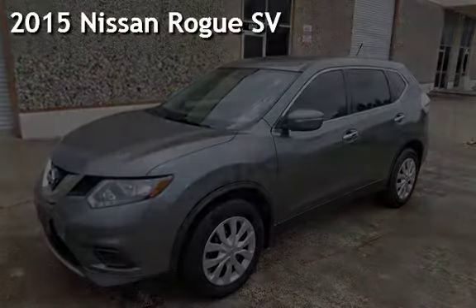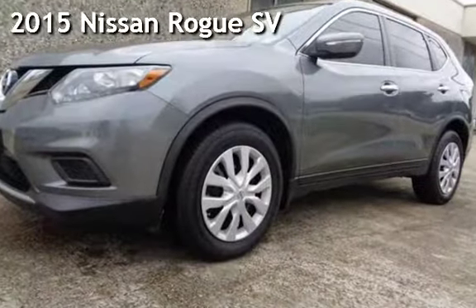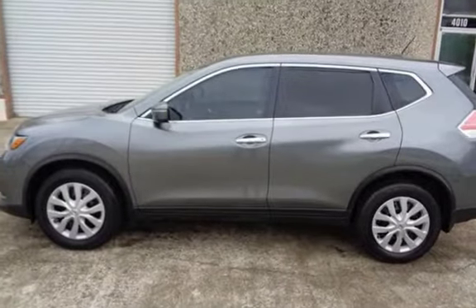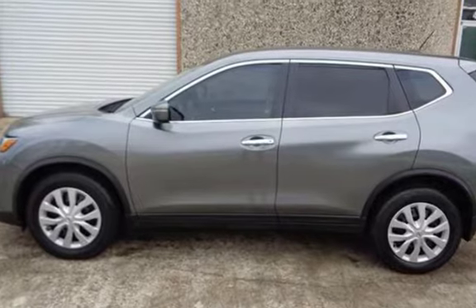Presenting a pre-owned 2015 Nissan Rogue SV. This four-door wagon has a four-cylinder, 2.5-liter i4 engine, with front-wheel drive and an automatic transmission.